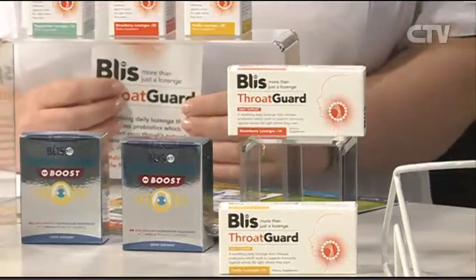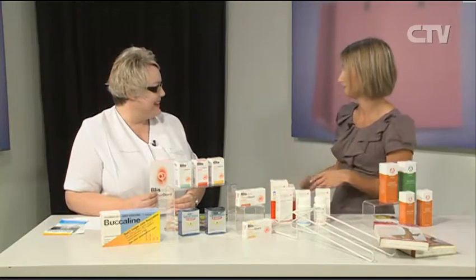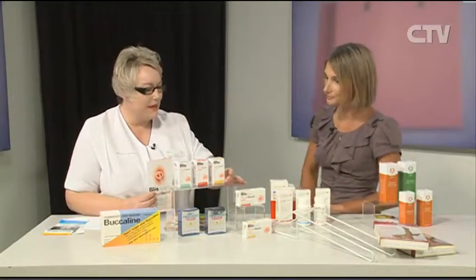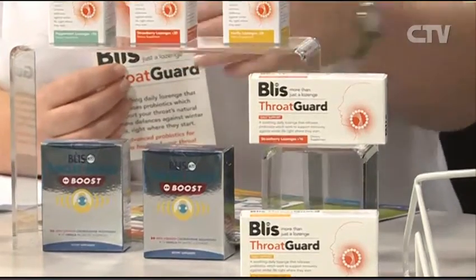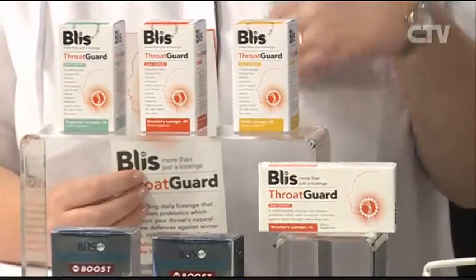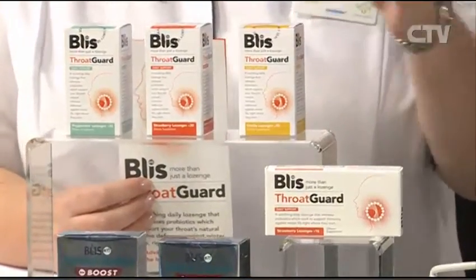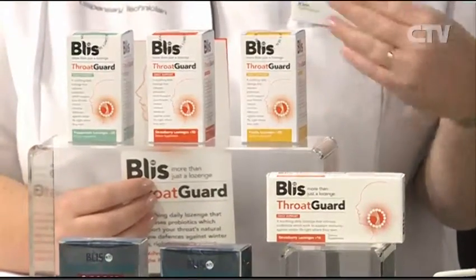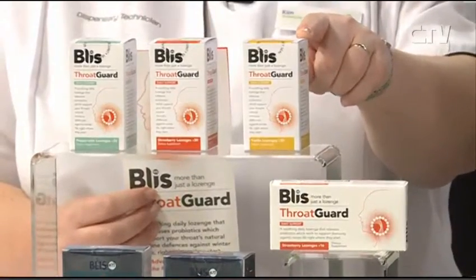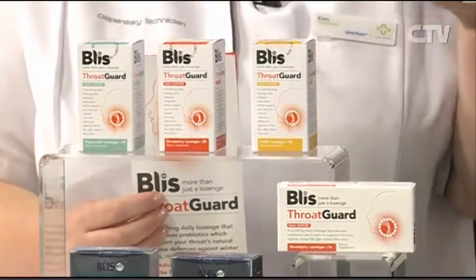There are so many different lozenges out there. With the Bliss range — we've all got bacteria in our throats, good and bad. If the bad bacteria takes over the good bacteria, that's when the throat becomes sore. The Bliss range puts that good bacteria into the throat. You just suck on a lozenge one to four times daily and it's putting that good bacteria into the mouth and throat.